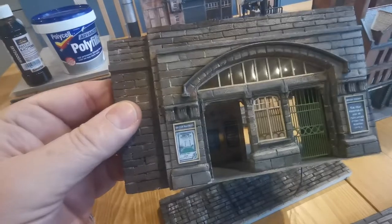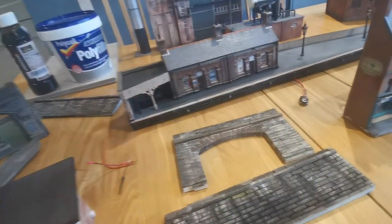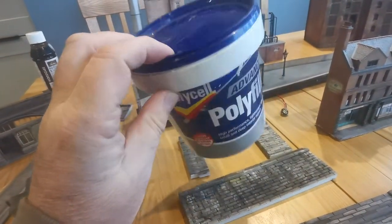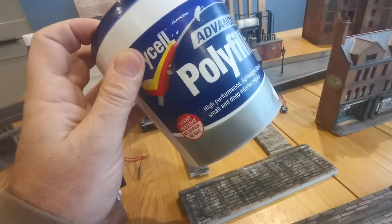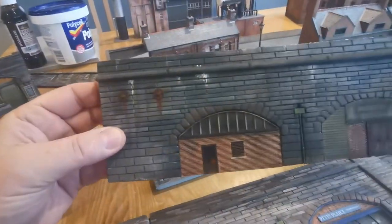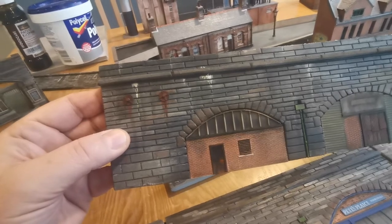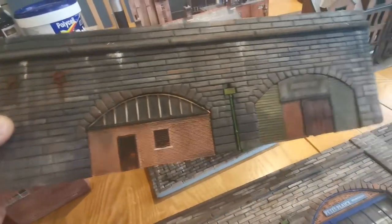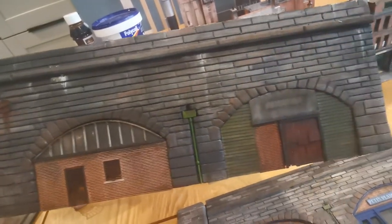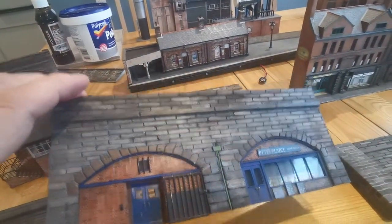In the case of the station entrance, I've actually applied over the surface of it this material, which is Polycell Advanced Lightweight Filler. You'll know if you've got the right filler because when you pick the tub up it's extremely light. What I do is apply a layer of that filler over the surface of the blue foam, let it dry — and that takes about 24 hours — and then scrape onto it the brickwork patterns. I draw them on first in pencil so I can keep track of what I'm doing, and then using the dental burr I scrape into the surface to create the stonework.